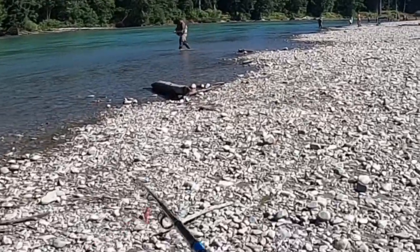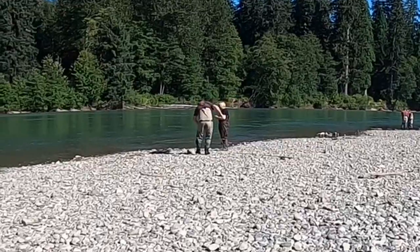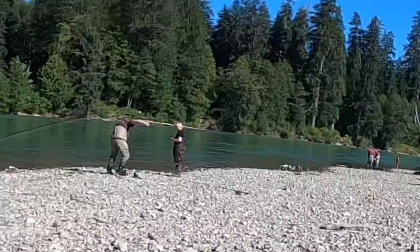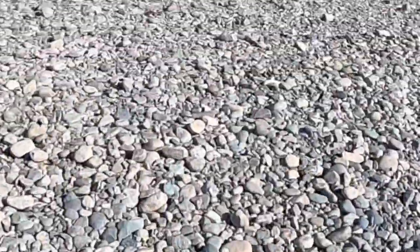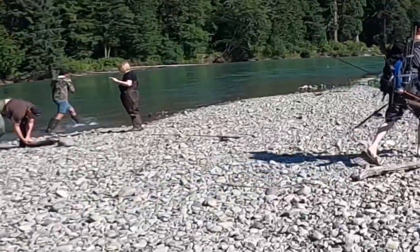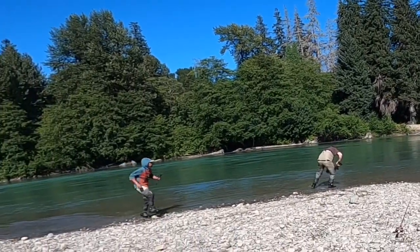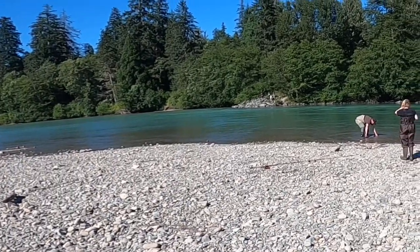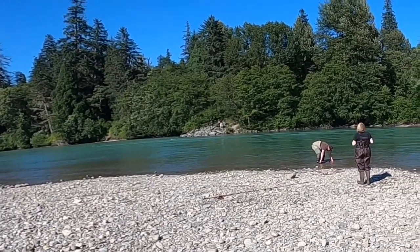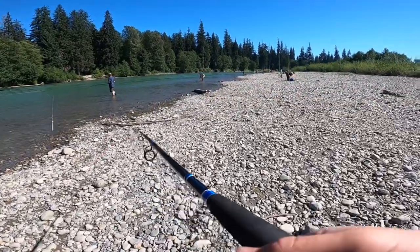Here's another example of what not to do. People have caught a Chinook which is well over 80 centimeters and obviously they can't keep it, so they're planning on releasing it. They just dragged it up on shore, it was flopping around, they took some pictures, and now they're releasing it — it's not swimming off right away like it should and it's obviously in rough shape. The salmon is likely not going to survive.